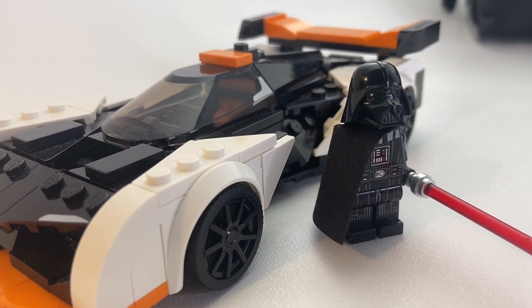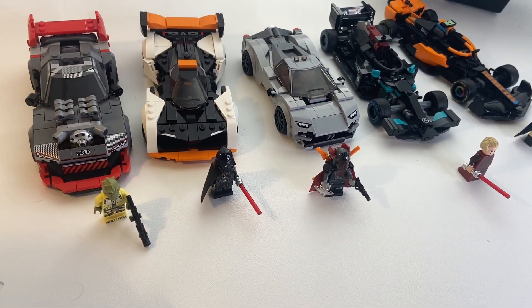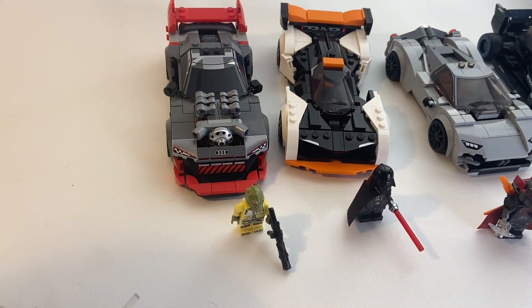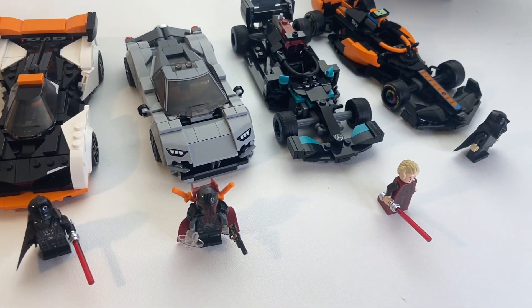Now let's organize the teams. Here we go — the dark side in all its might. Quite a ragtag bunch: we've got some orange, some teal, some silver, some red, a giant engine, and a legal blaster. But this crew is ready to take on the light side.